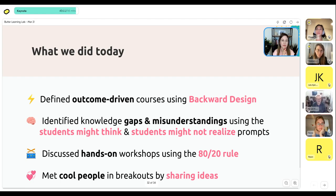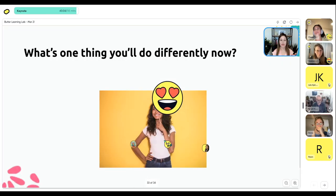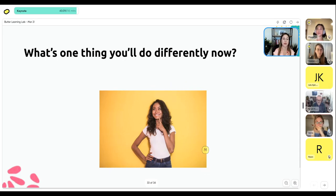That's a recap of what we've done today — I'm just looking at the time and we still have time for Q&A. We looked at how to define outcome-driven courses using backwards design, how to identify knowledge gaps and misunderstandings using 'students might think' and 'students might not realize' prompts, and we talked about hands-on workshops using the 80/20 rule. And of course, we met some cool people and shared ideas.